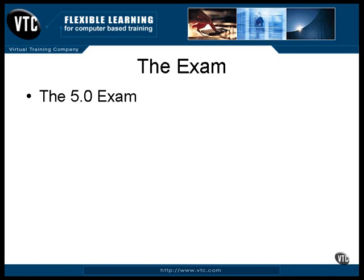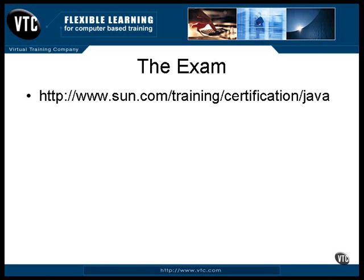All those new features are described in the examples in this course. The only prerequisite for taking either exam is that you know Java — you should have at least six months of experience in Java programming. You can find out all about the latest exams at the Sun website.